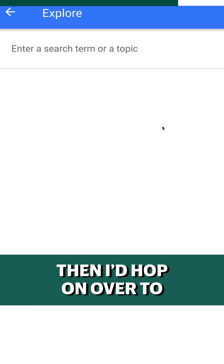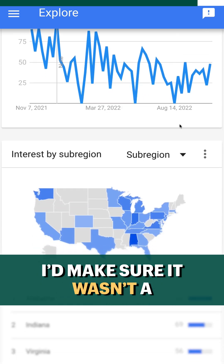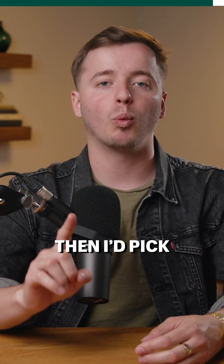Then I'd hop on over to Google Trends and see if interest in the product was increasing over time. I'd make sure it wasn't a seasonal product and take note of where searchers were located. Then I'd pick one product and get to work building my Shopify site.